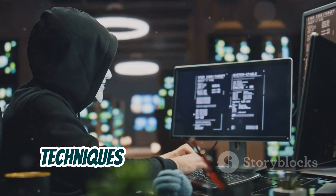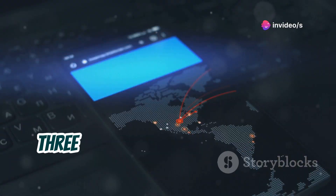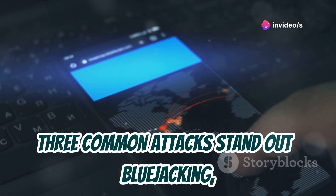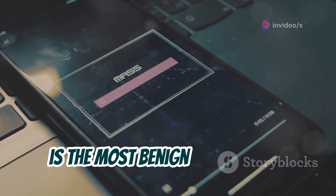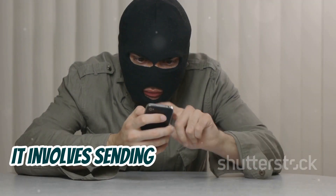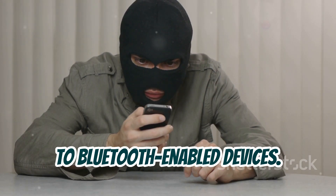Let's delve into the specific techniques hackers use to exploit Bluetooth vulnerabilities. Three common attacks stand out: bluejacking, bluesnarfing, and bluebugging. Bluejacking is the most benign of the three — it involves sending unsolicited messages, often spam, to Bluetooth-enabled devices.